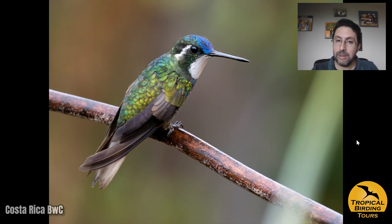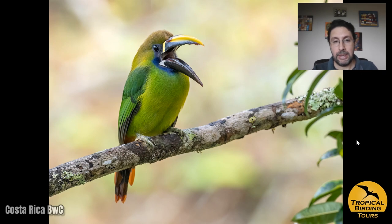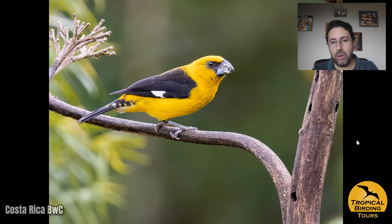At the Savegre feeder station we got things like the white-throated mountain gem, a superb hummingbird. We also had a Northern Emerald toucanet that was coming around — not to the feeders directly but because there was a nest hole right next to the feeding station. And also the black-and-yellow grosbeak, which is quite difficult to photograph in Costa Rica in general, but it was coming to feeders during those couple of days we visited Savegre.